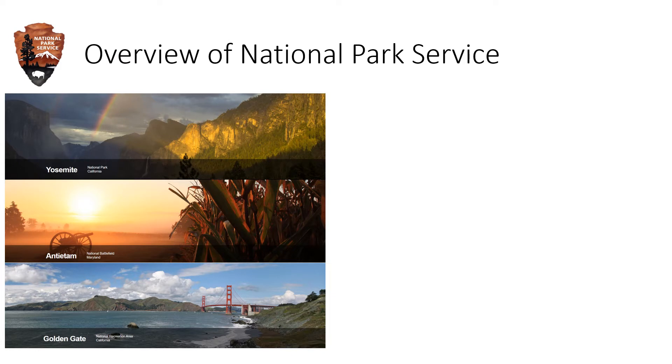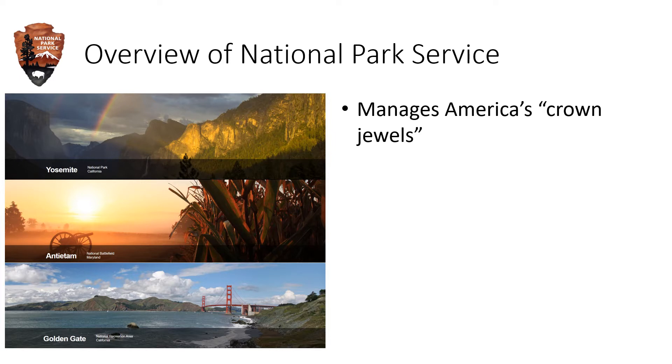NPS is one of several federal land management agencies. It manages the so-called crown jewels of America — places with distinctive natural, historical, and cultural value. NPS has a two-part mission to conserve these places and to provide ways for the public to enjoy them. That mission is very different from other agencies that include resource extraction and multiple use, such as the Bureau of Land Management, Forest Service, and others.